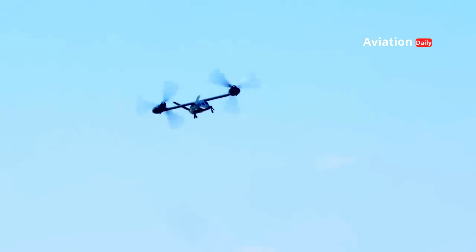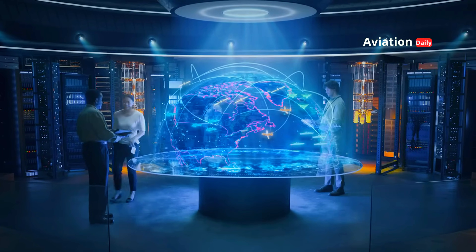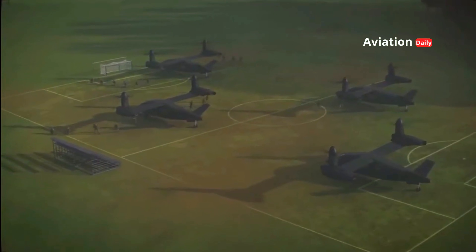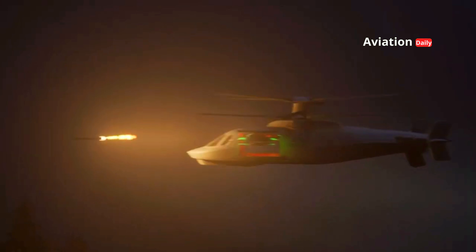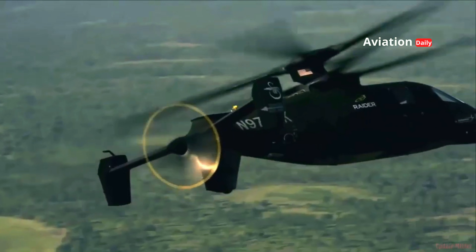Comparing the Bell V-280 Valor and the Sikorsky Raider X, they have very different yet complementary roles. The Valor is an efficient long-range transportation vehicle, ideal for supporting large-scale logistics operations. On the other hand, the Raider X is a versatile combat vehicle designed to provide high-precision strike power and tactical reconnaissance in the most challenging terrain.